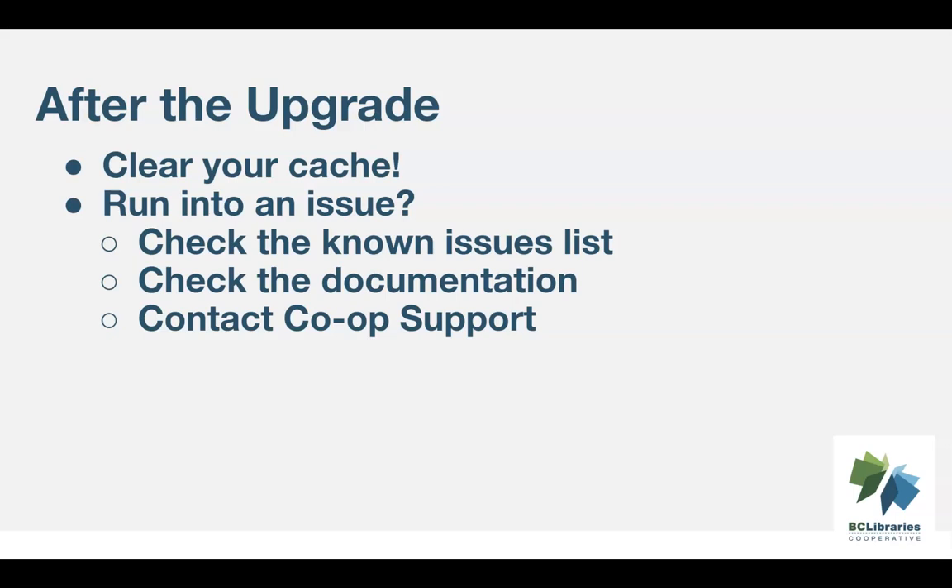If you run into an issue, make sure you've cleared your cache, check our known issues list, check our documentation, and then contact Co-op support.